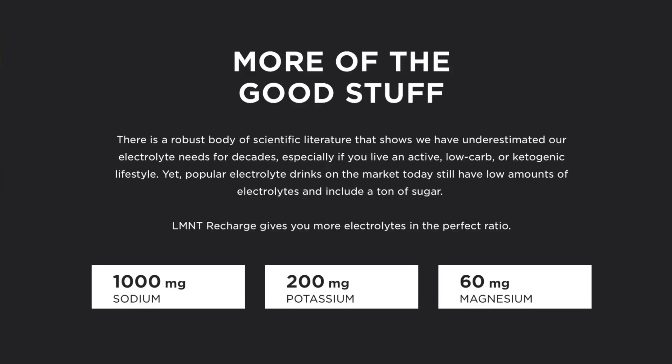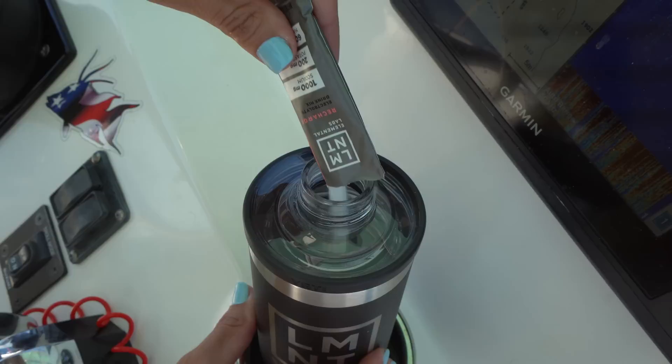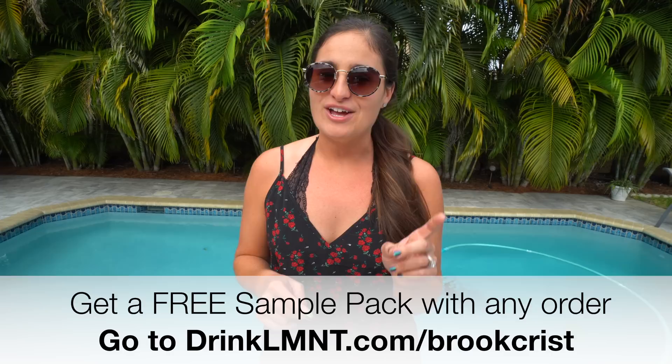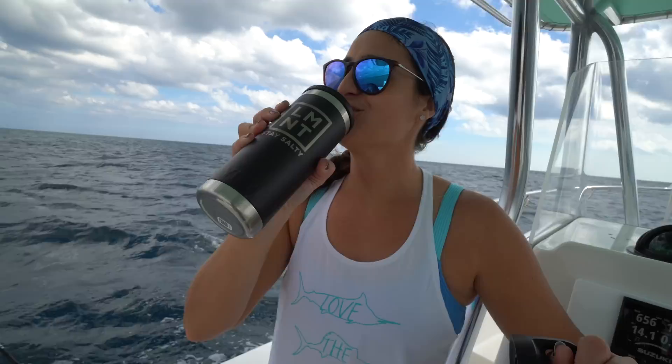Element is an electrolyte drink mix with everything that you need and nothing that you don't — that means no sugar, no coloring, no artificial ingredients, no gluten, and no fillers. Element can help prevent and eliminate headaches, muscle cramps, fatigue, and other common symptoms of electrolyte deficiency without all the added junk. I live a pretty active lifestyle and I've always been prone to dehydration headaches, but not anymore since implementing Element. Whether I'm on the boat all day, going to the gym, or hitting the slopes, I can count on Element. Right now they're offering a free sample pack with any purchase — go to drinkelement.com/brookekrist or the link in the description. I'm going to mix up orange and Victor is going to have the citrus salt, which is kind of like a limey flavor.